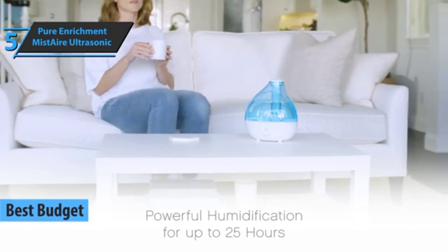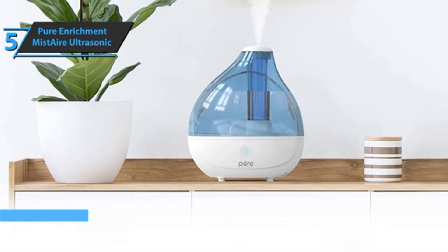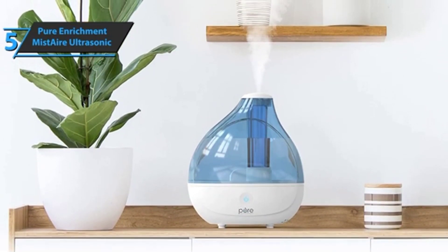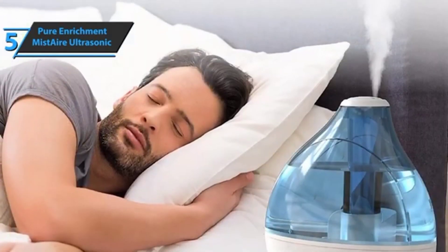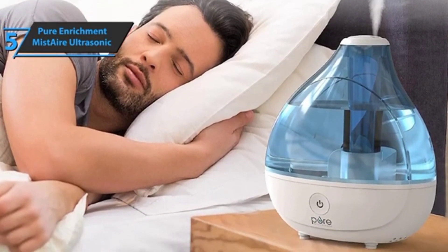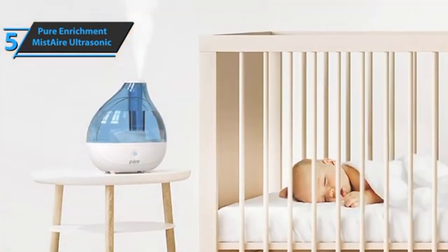This is a stylish desktop humidifier with a sleek and modern design that effectively humidifies the air. It's a popular choice for both home and office. One of the key advantages is its affordable price — the Pure Enrichment Mist Air helps you create a more comfortable environment without breaking the bank, even on a tight budget.